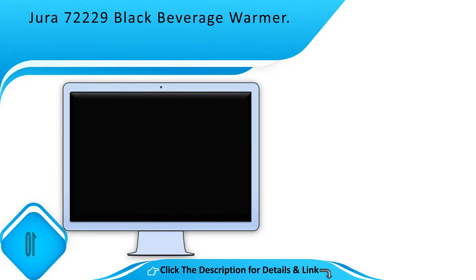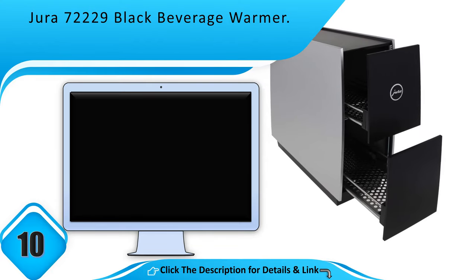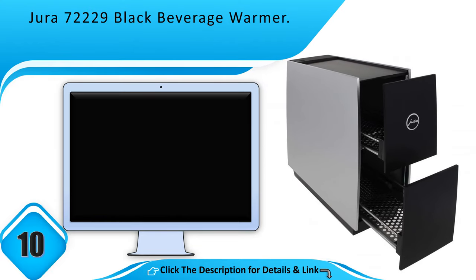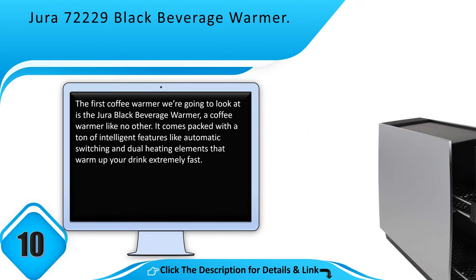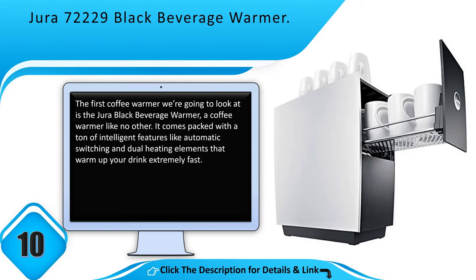Number 10: Jura 72229 Black Beverage Warmer. The first coffee warmer we're going to look at is the Jura Black Beverage Warmer, a coffee warmer like no other. It comes packed with a ton of intelligent features like automatic switching and dual heating elements that warm up your drink extremely fast.